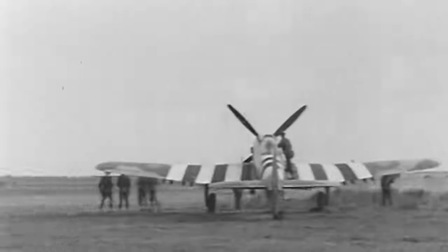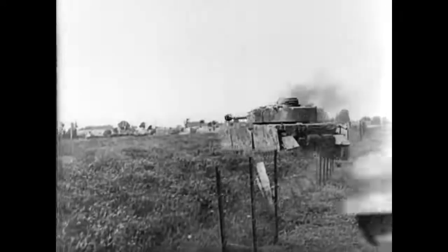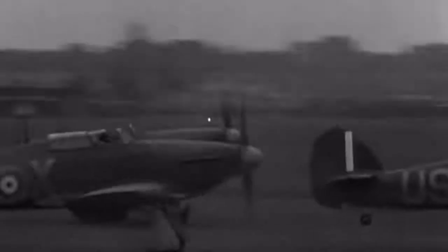Which would allow the allies to extend their fighter bomber range and prevent a fierce counter attack by the Germans from overwhelming the small toehold the allies managed to carve out in Normandy. I explore these vital logistical challenges in a future episode of the Logistics of D-Day that will be out next month.